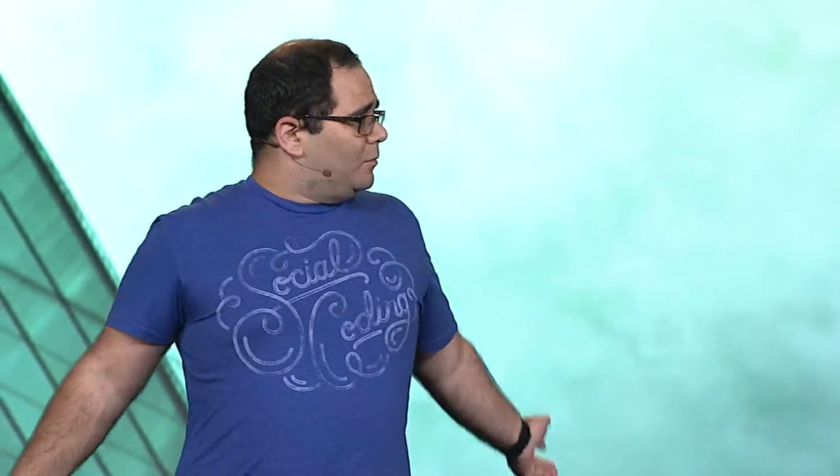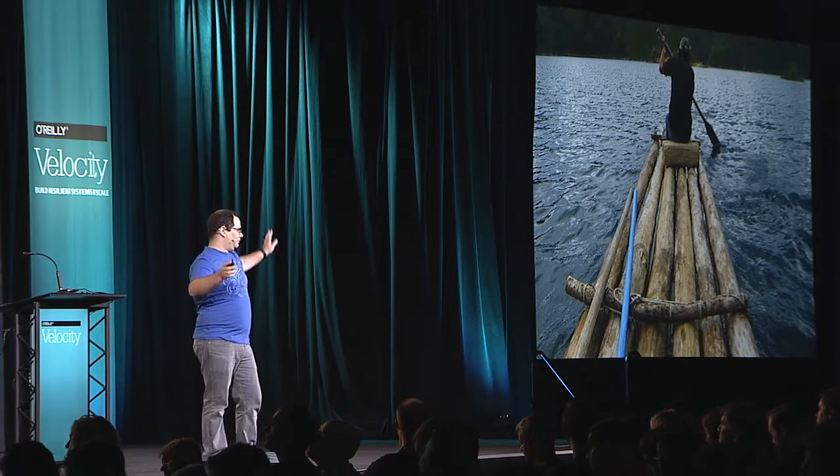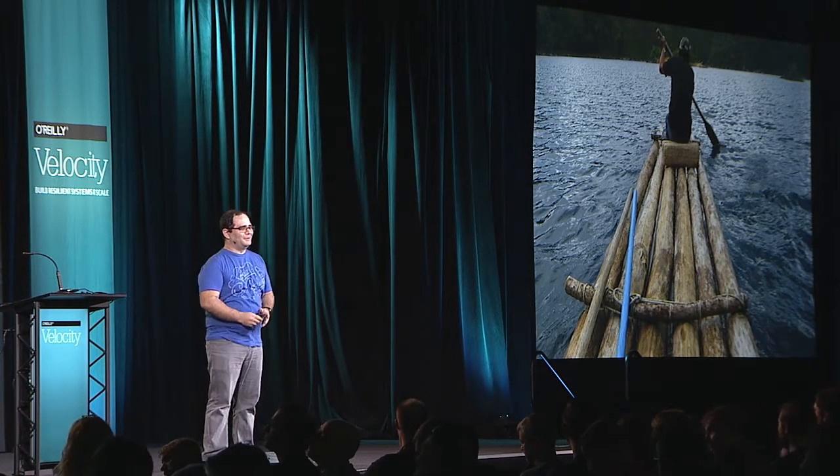So we built a small prototype and asked teams: do you want to try our thing and deploy a couple of applications in our platform? It's totally secure. Well, it floats. So they did, and they loved it — they just pushed the code and it worked. And from there, we started working on improving it.